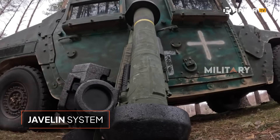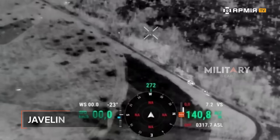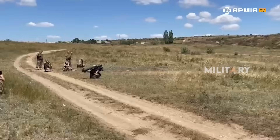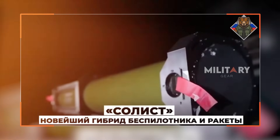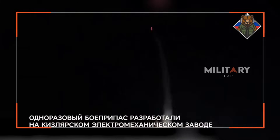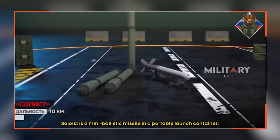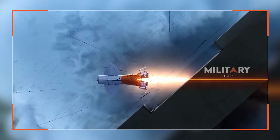Unlike the US-made Javelin system, the Solist offers several strategic advantages. It can fire from greater distances and be launched from concealed positions, meaning operators don't need direct visual contact with the target. In a demonstration video, the Solist missile is seen following an intelligent, curved trajectory, bypassing obstacles and striking armored vehicles from above — the area typically most vulnerable in a tank's defense — maximizing destructive impact on heavily armored targets.